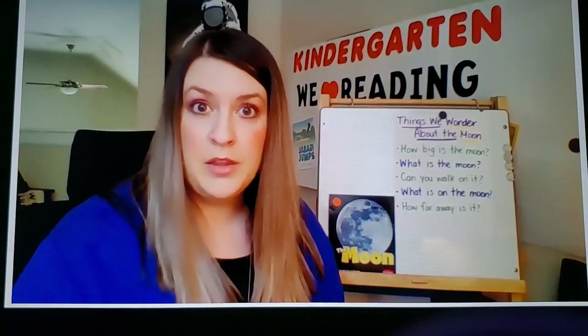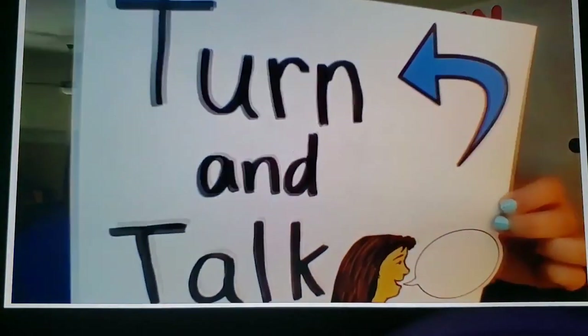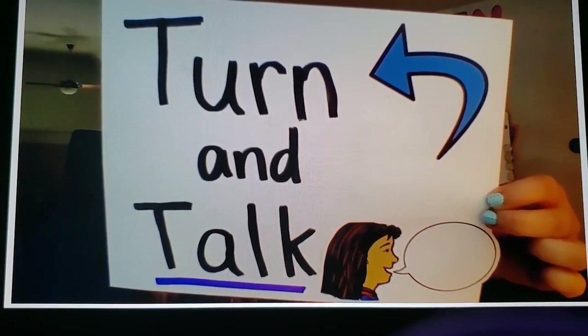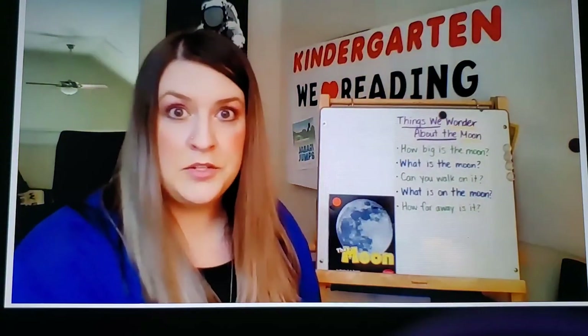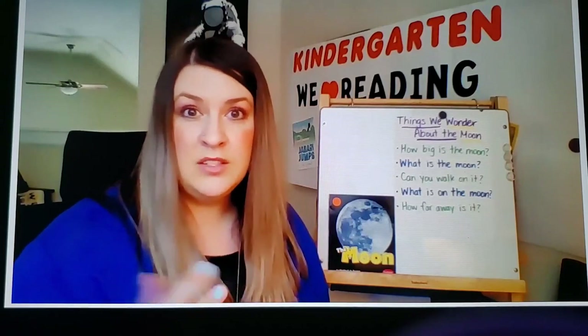Readers, let's stop and talk about the part of the book we just read. Kindergartners, what have you learned about the moon from the words and the pictures? Turn and talk with your partner. I heard a reader share that the moon is high up in the sky above earth. I heard another reader share that sometimes the moon looks like it changes shape because of the light. And I heard another reader share that sometimes we can see the moon during the day. Let's keep reading.